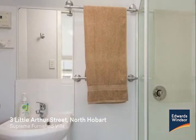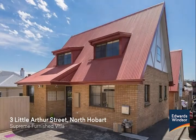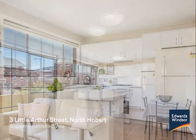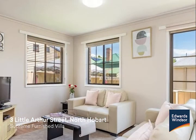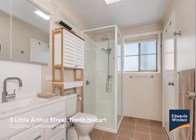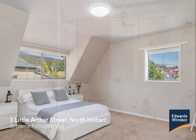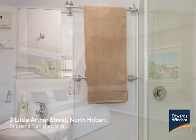Everything is simply exquisite, from the modern appliances, plush carpets and comfortable furniture to the roomy bedrooms, all with new en-suites. The kitchen will be a pleasure for meal preparation. It is naturally bright and light due to the northerly aspect and offers a breakfast bar with ample cupboard and bench space.